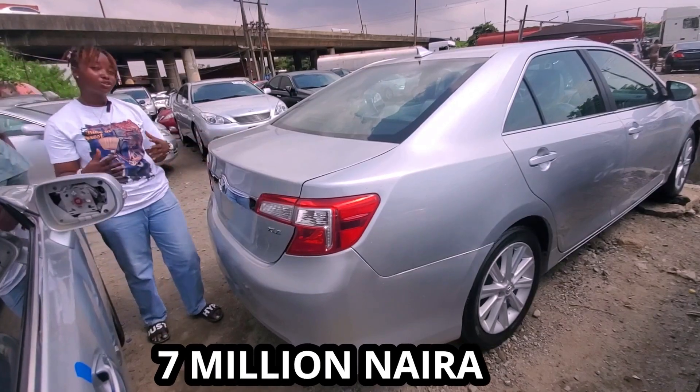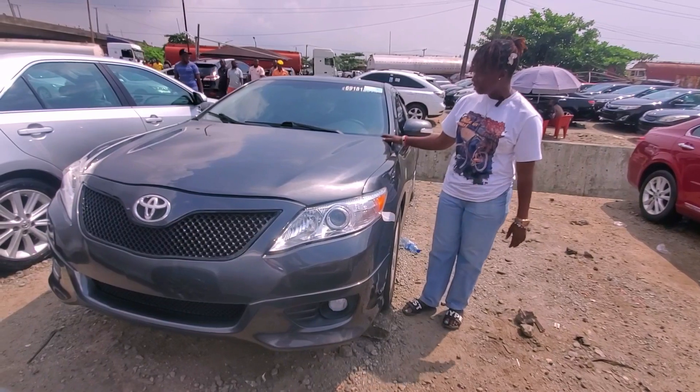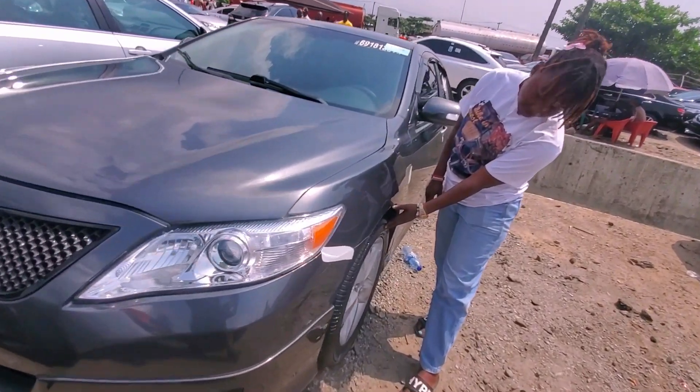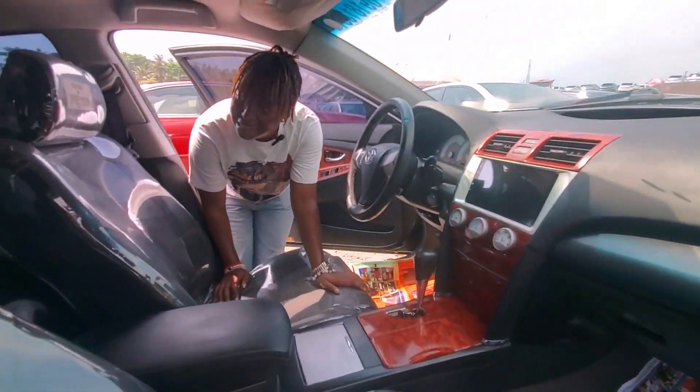The price is seven million, negotiable. This Toyota Camry 2010 SE Sports has a V6 engine and 17-inch alloy rims. Come, let me show you the inside. As you can see the interior...